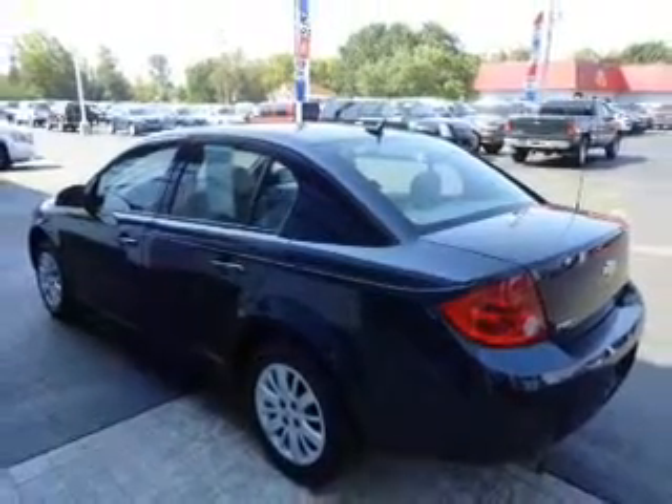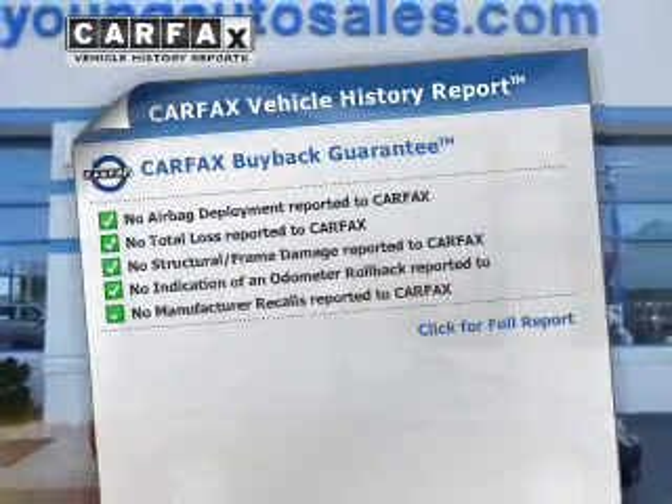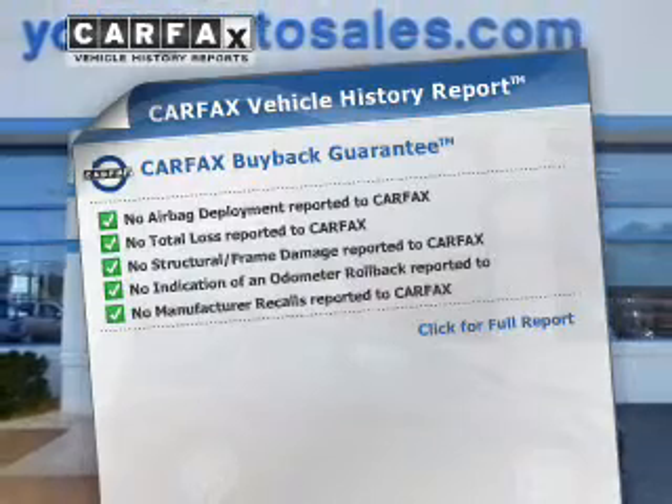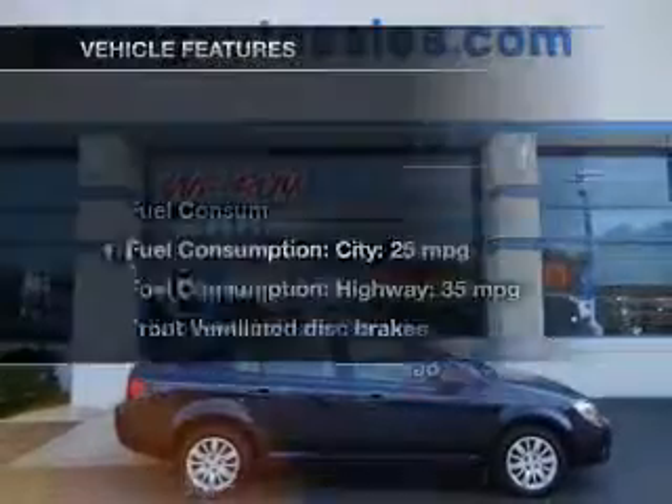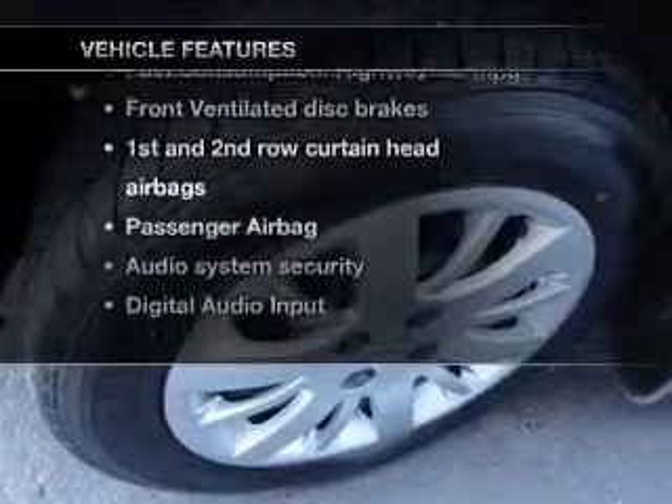Premium wheels lend a distinctive appearance. This vehicle comes with a Carfax report, which reduces your buying risk by providing the vehicle's history before you purchase. And with these notable features, you won't want to miss out on the opportunity to own this amazing ride.